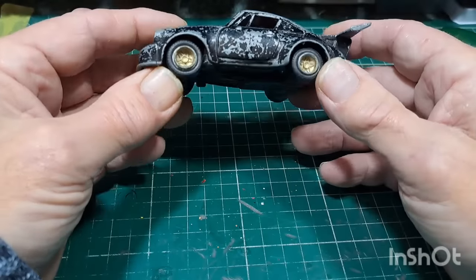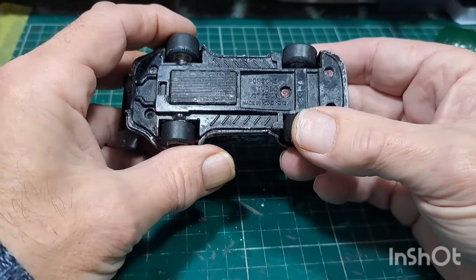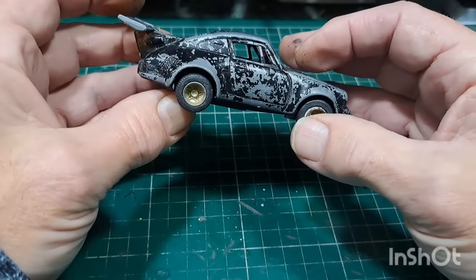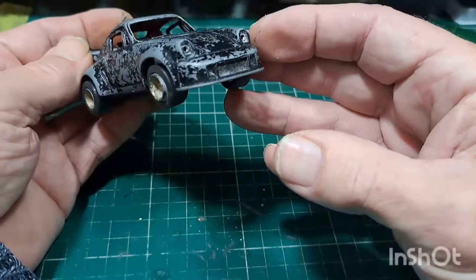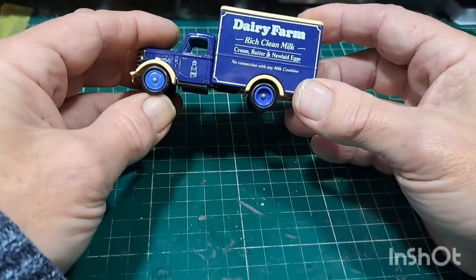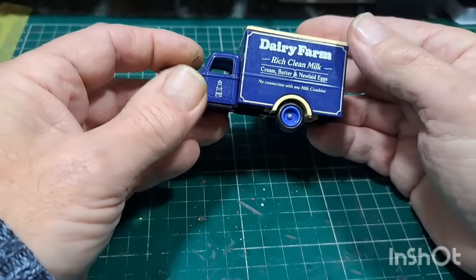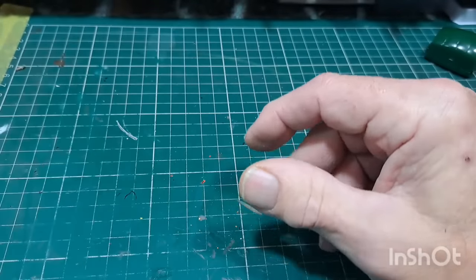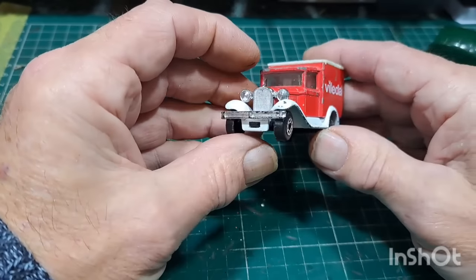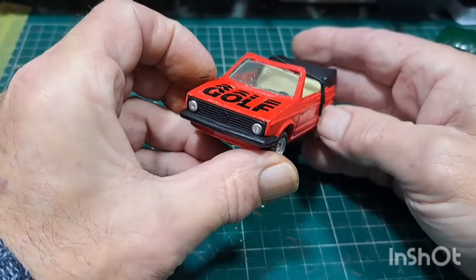Another seriously beat-up Porsche — no brand on this one, it's 1:37 scale, which is an odd scale. That might go in a scrapyard diorama. Dairy Farm Rich Clean Milk — going in the crap box. Another one of these branded Fords. Volkswagen Golf — could do something with this, change the wheels completely, put some proper wheels on, strip it down. It's got headlights and bumper, windscreen's okay, but no door cards or seat backs. A maybe job.